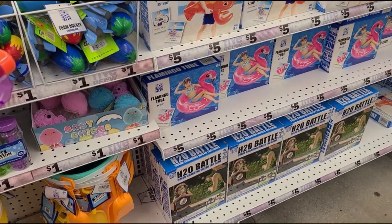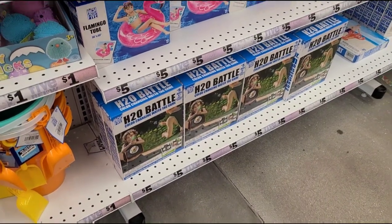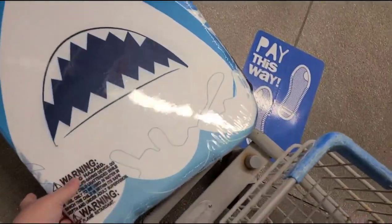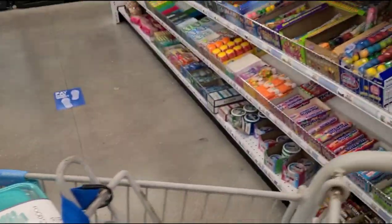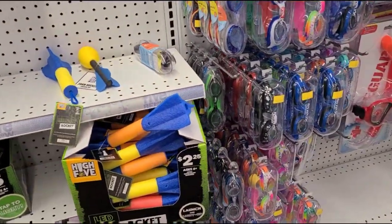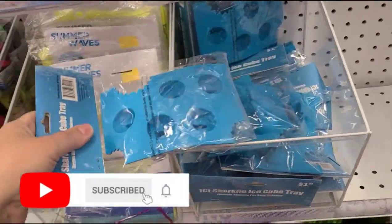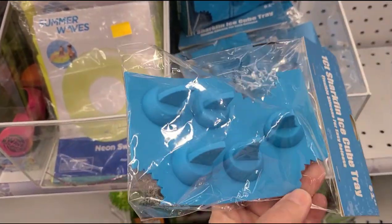Some more summer fun — oh look, the H2O Battle color-changing water tag game. That looks like fun! Alright, we're losing our boogie board so I'm gonna go check out. I hope you guys enjoyed coming shopping along with me and my little guy today. If you did, please give this video a big thumbs up, subscribe to my channel, and thank you so much for watching — take care guys!